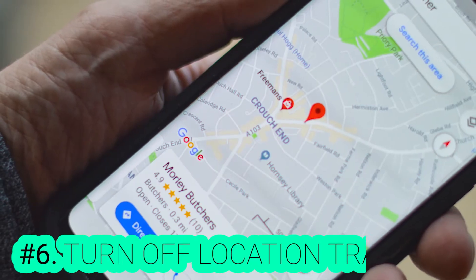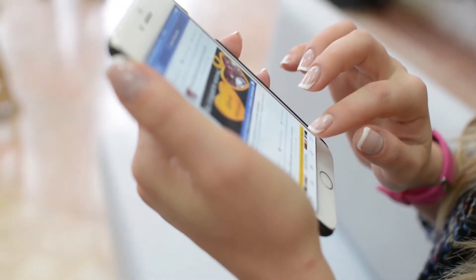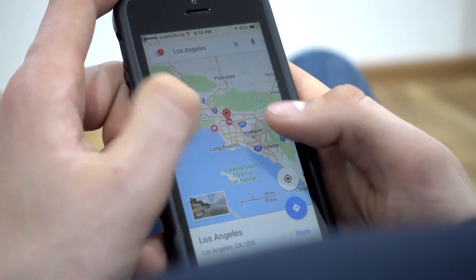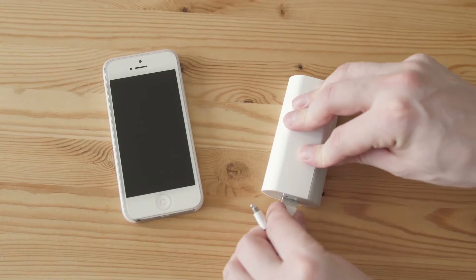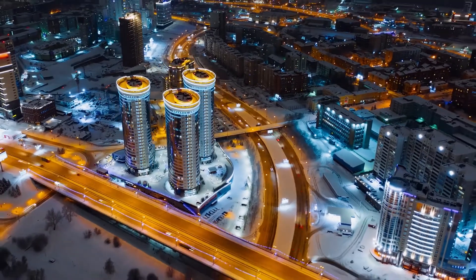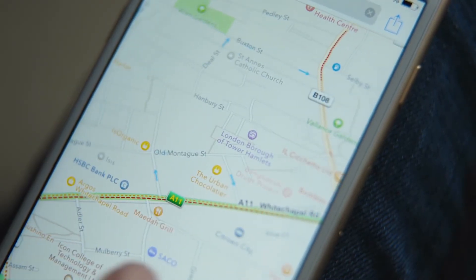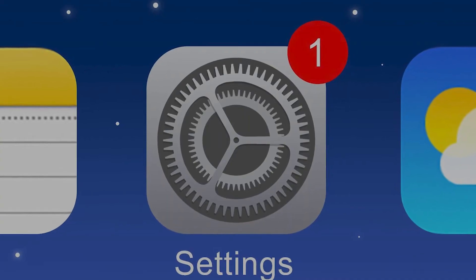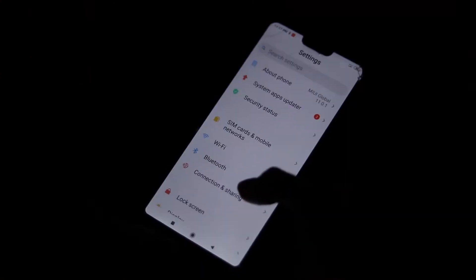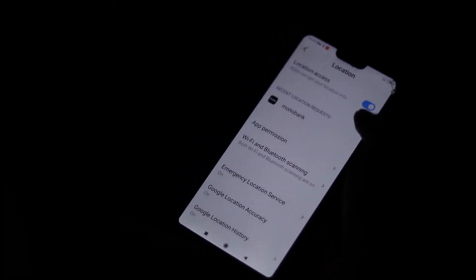Number 6: Turn Off Location Tracking. Facebook will ask for your location, but it's not the only app. Google Maps and other apps also require your location to give accurate results. All this location tracking will drain your battery in no time. You can easily turn off location tracking on your phone. On an iPhone, click Settings, then Privacy, then Location Services. On an Android device, location services can usually be found in the Settings menu or beneath Security and Location.